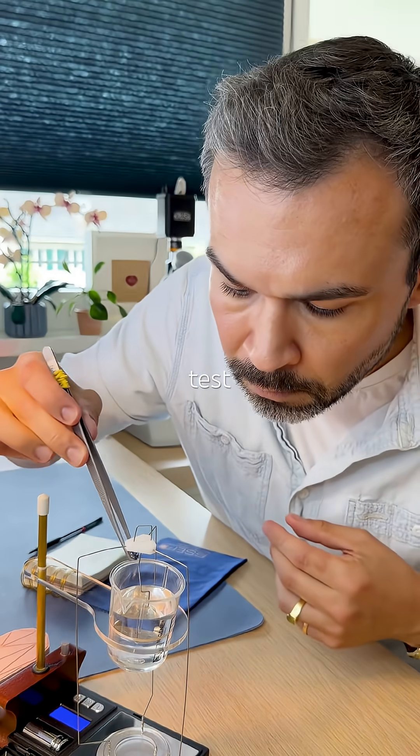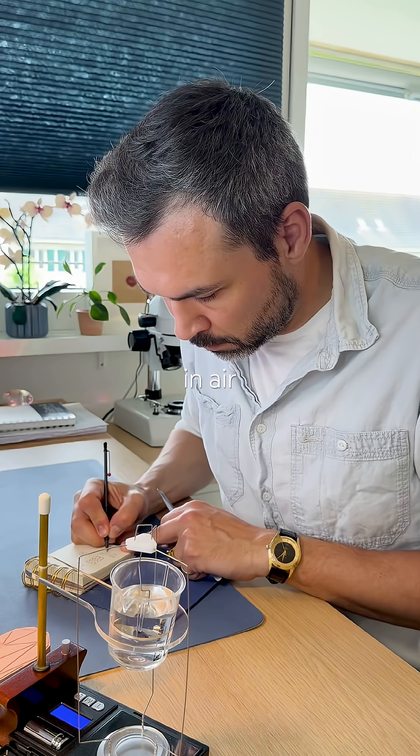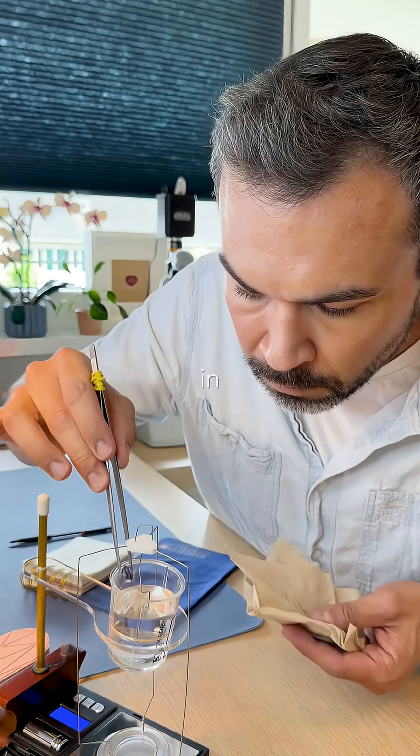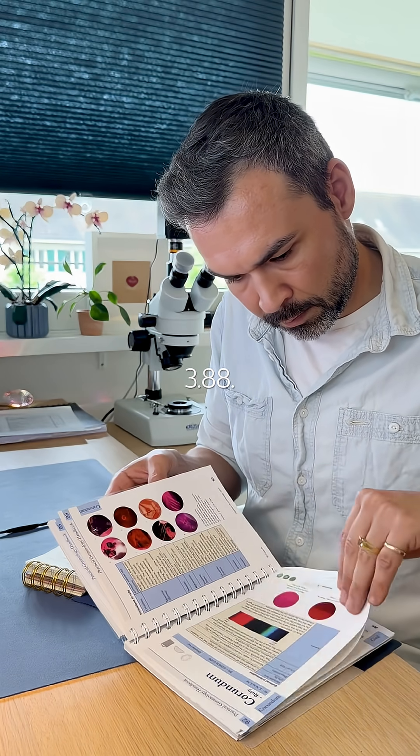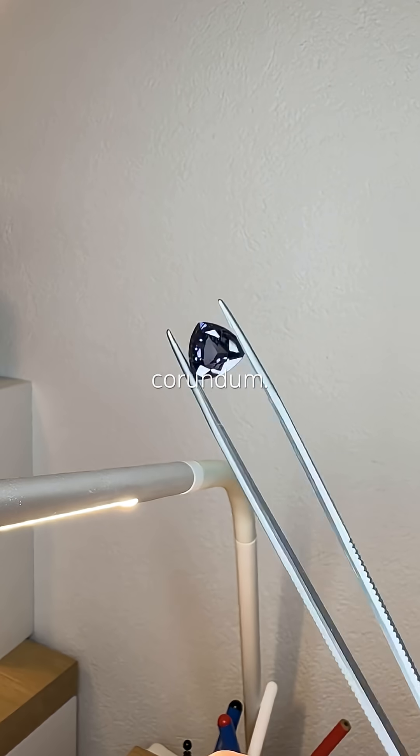Specific gravity test: 6.25 carats in air, 4.64 in water. That gives us a specific gravity of 3.88. This also indicates corundum.